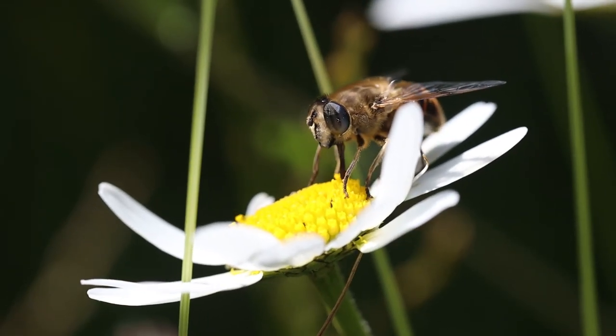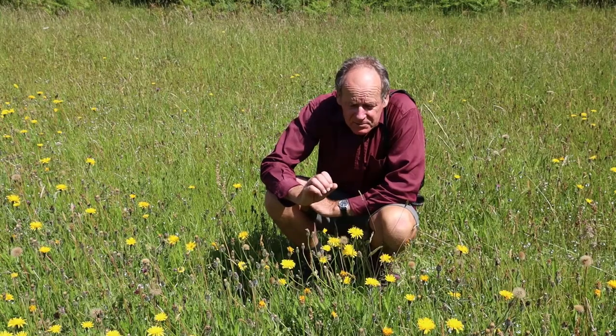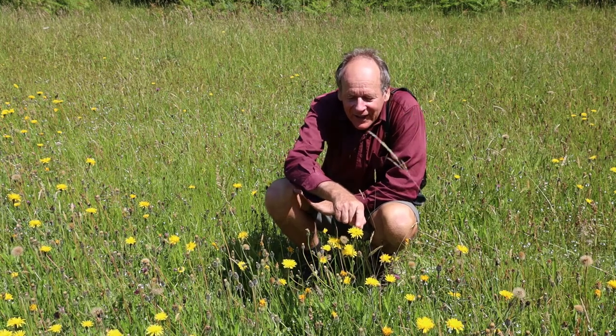This is also my favourite time to visit the meadows to look for all the insects, all the bugs and mini-beasts, and I can hear a lot of them around me now. This cats here is a brilliant plant for bees particularly — they love the pollen — and there's a tiny bee here you can just about see.